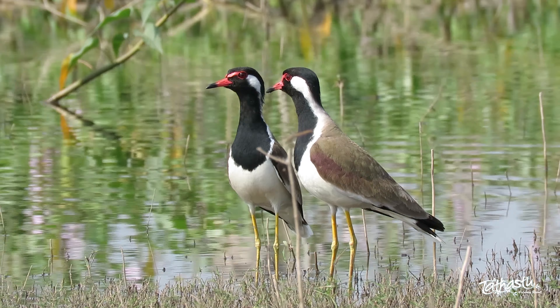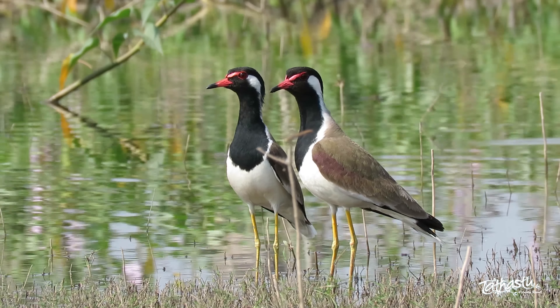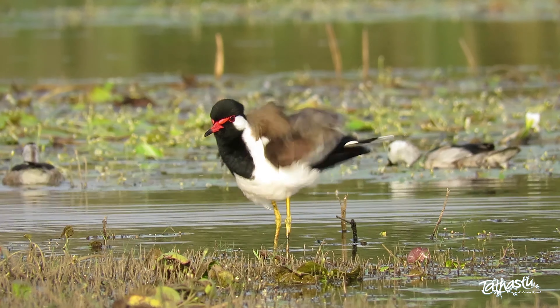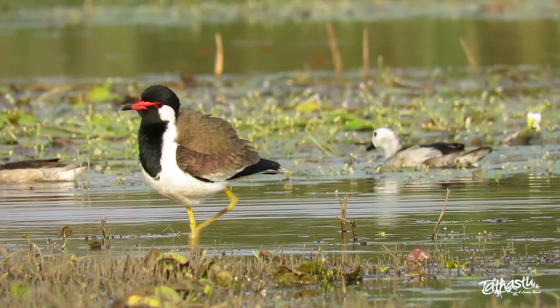So, the next time you hear a call that sounds similar to this one, stick your head out of the window and look carefully — you might catch sight of a red wattled lapwing.